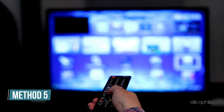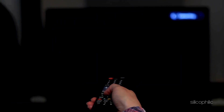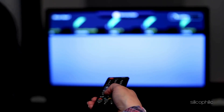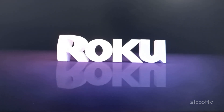Method 5: Clear cache. Temporary data, cache and cookies can get corrupted and take more space over time, causing unexpected issues while streaming apps or channels. Clearing app data and cache can help fix the issue. From the home screen, press the home button on the remote 5 consecutive times, then press the up arrow button. Now press the rewind button twice and then press the fast forward button 2 times. Wait for the Roku system to restart.